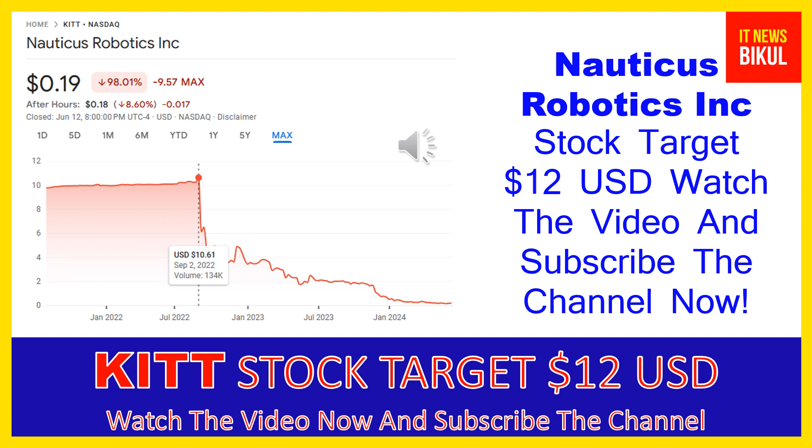Friends, if you want you can invest now in this stock and you can earn good profit in coming days. Nauticus Robotics Inc. company market cap is 12.118 million.